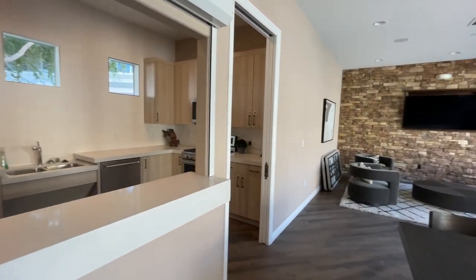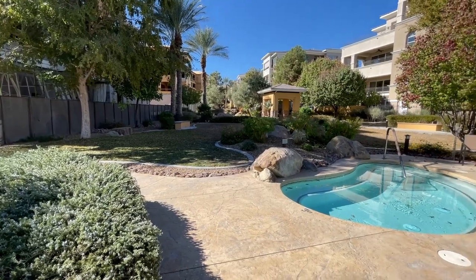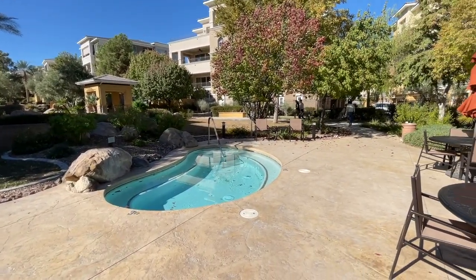The community is super close to Tivoli Village, Boca Park, Suncoast Casino, Rampart Casino, JW Marriott, and Summerlin Hospital — the list of nearby amenities is endless. You also have access to the Summerlin trail system and all Summerlin parks. On-site amenities include a wonderful clubhouse, fitness center, community pool, a couple of spas, a picnic area, and a barbecue area. Every unit also has its own private two-car garage.